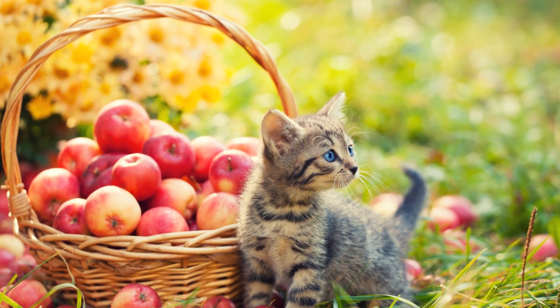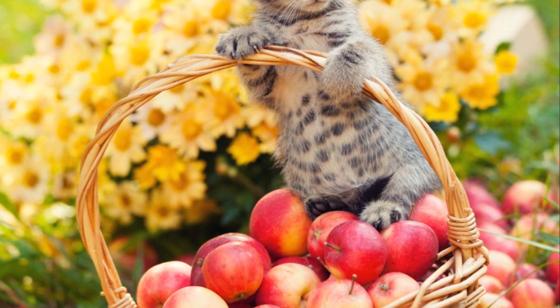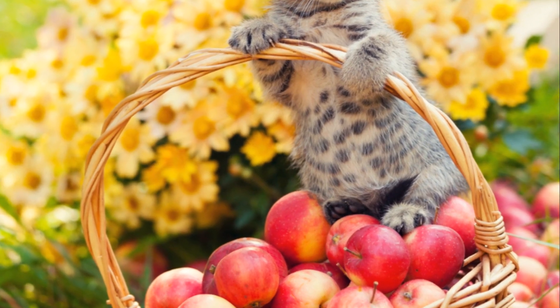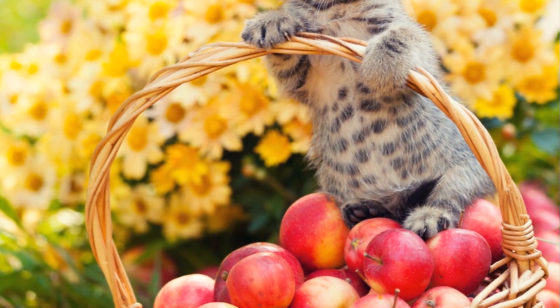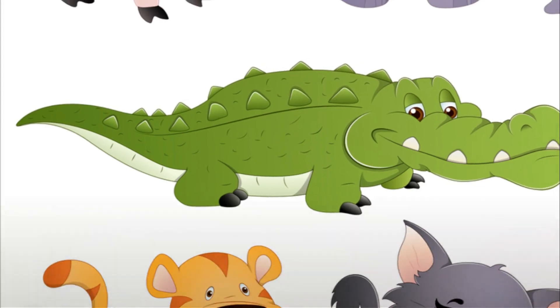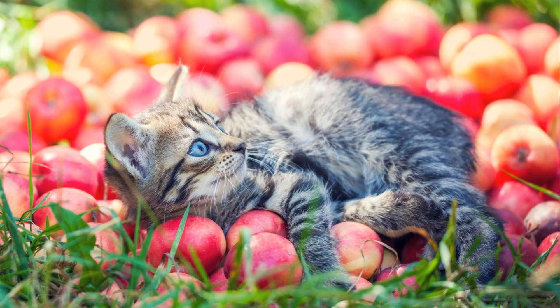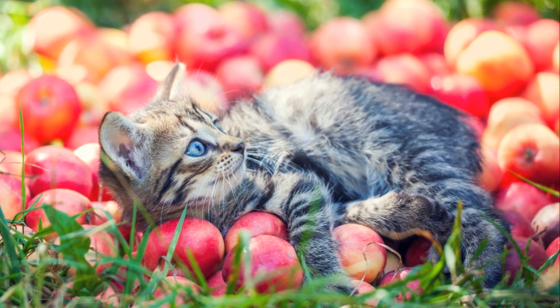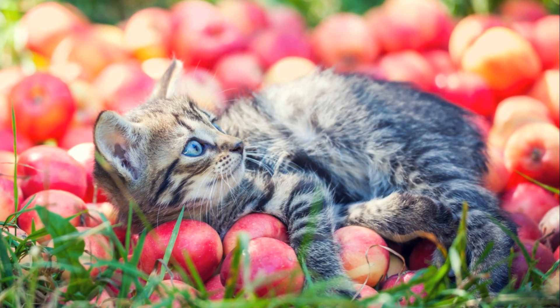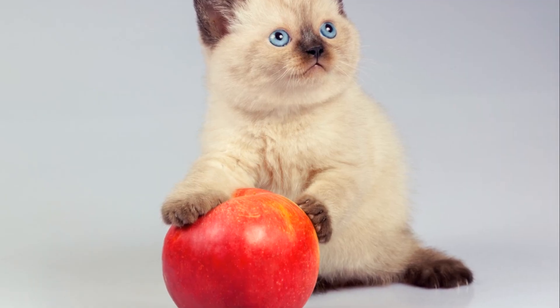In our journey of alphabets, we've met three new friends today, haven't we? Let's say hello to them once again: A for apple, B for bee, and C for cat. Can we say them all together now? A, B, C. Again: A, B, C. And one more time: A, B, C. You've done an amazing job today. Each letter is a new friend, and just like with any friend, the more time you spend with them, the better you get to know them. So don't hesitate to revisit A, B, and C whenever you want.